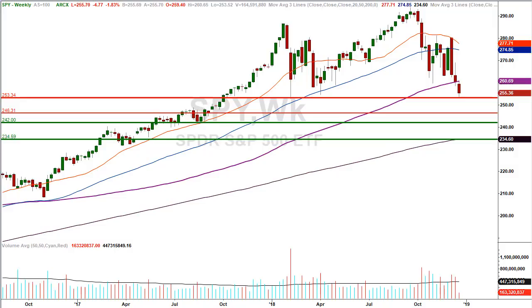We have to be prepared for both sides of the equation — we need to understand the different price levels if the market decides to really open up the trap door. We have $242, and then we have $234.59, which is simply a gap that also coincides with a 200-week moving average. Keep in mind, if the market is falling hard and fast, it has a tendency to slice through support levels on an intraday basis. It can overshoot $242 by like 20 to 30 S&P handles intraday.